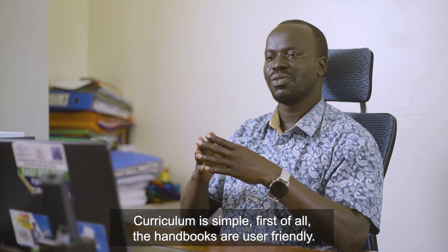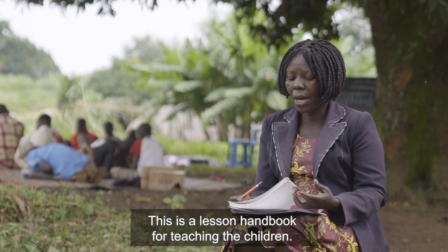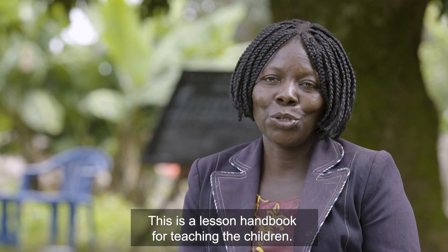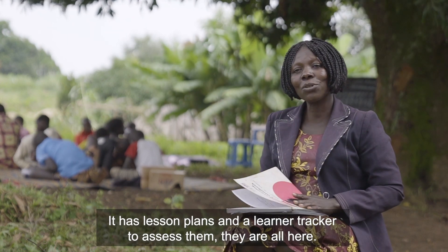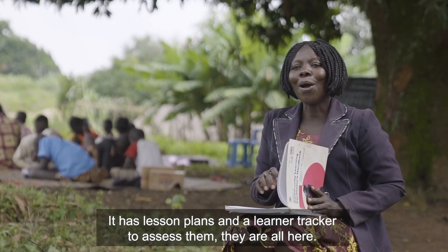The curriculum is simple. The handbooks are user-friendly — this is a lesson handbook for teaching the children. It has a lesson plan and a learner tracker to assess them. They are all here.